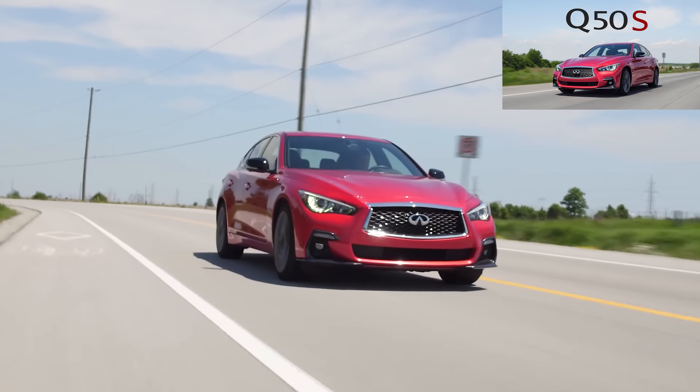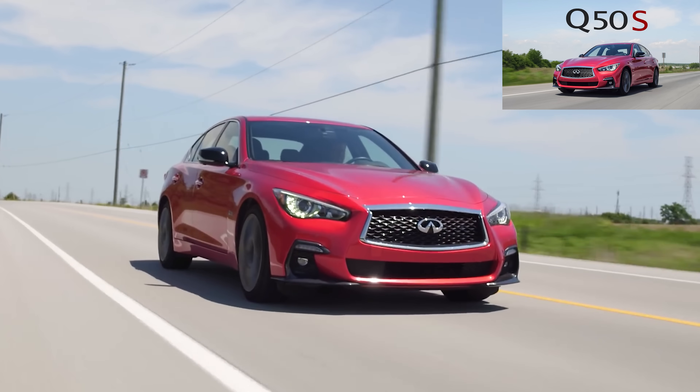So we drove the — what was that called? The QX50 Red Sport? No, the Q50S Red Sport. Anyways, let's get into what this is.